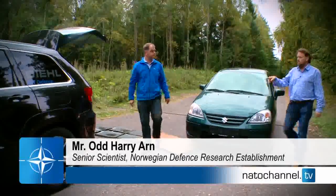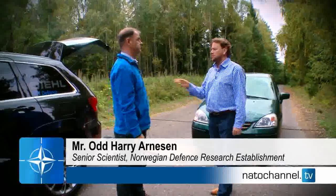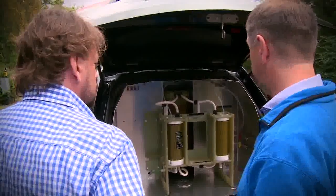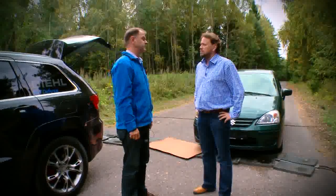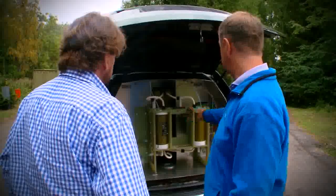So, Harry, the system clearly works and it's come from this car here. What's the main advantage of using this sort of technique? Well, it's a fairly safe and simple way of doing it. And it's also non-lethal — it doesn't actually kill anyone, it doesn't harm anyone, and it doesn't really harm the vehicle much either.